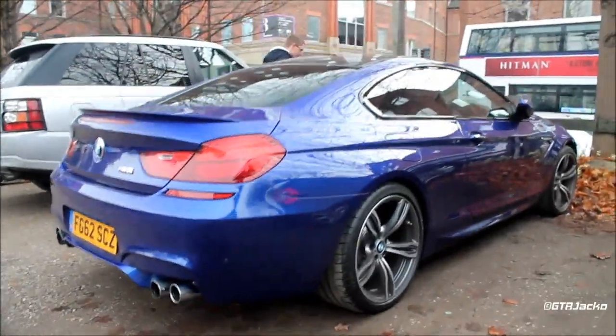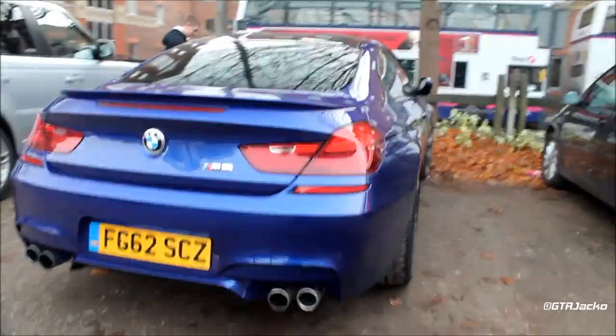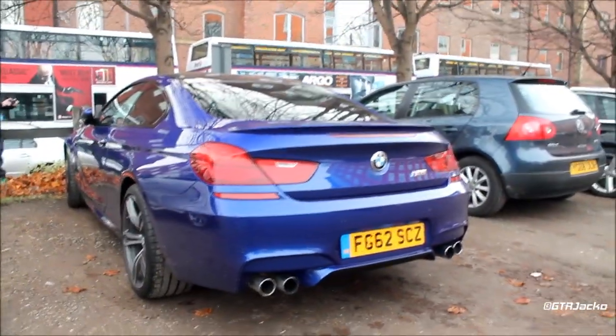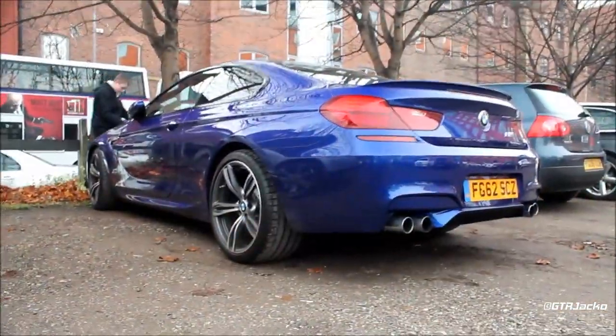GTR Jacko here. This is the new F12 BMW M6 — the new coupe model. I believe this is the first one spotted in the UK. It's a 62 Reg as well, which is really awesome, and it's an Imperial Blue.